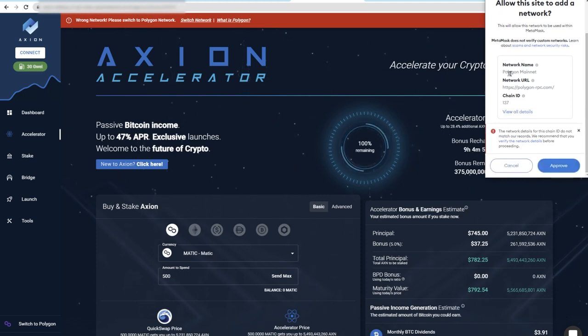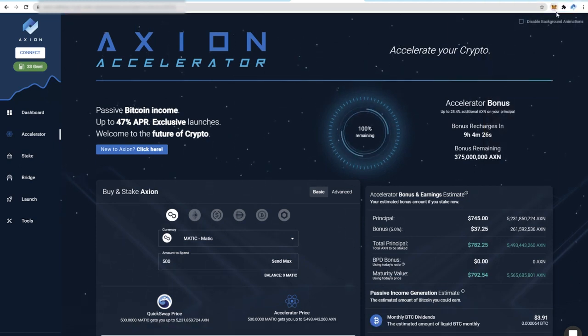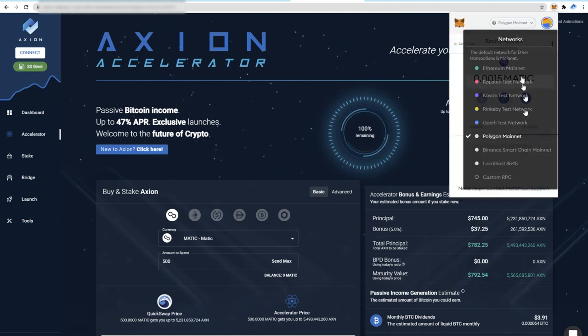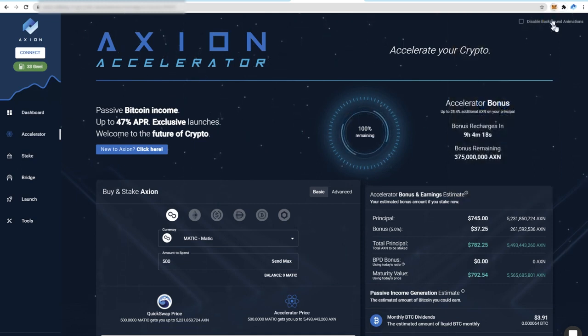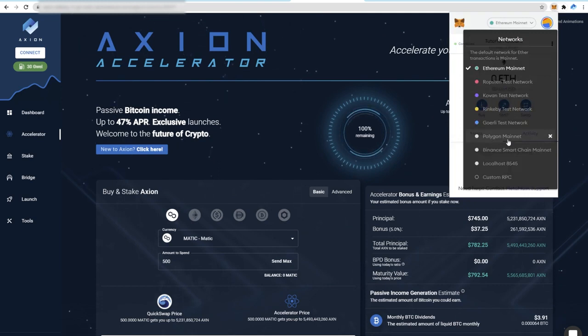All you need to do is check that it says polygon-rpc.com and the chain ID is 137, and as long as that's correct you can click approve and then it will ask you if you want to switch the network. Click switch network. You will now see in your Metamask that at the top it says Polygon network instead of Ethereum mainnet, and this is how you'll switch between the networks. You simply open Metamask, click on Ethereum and switch to Polygon.